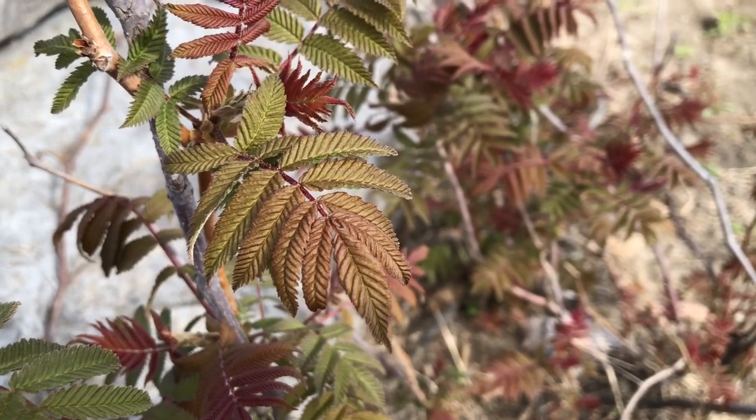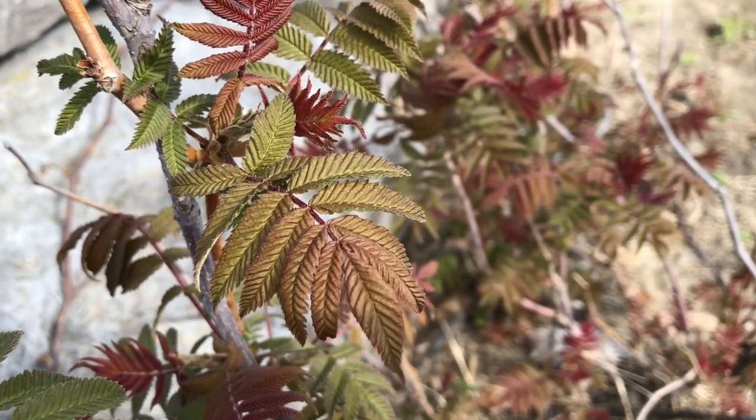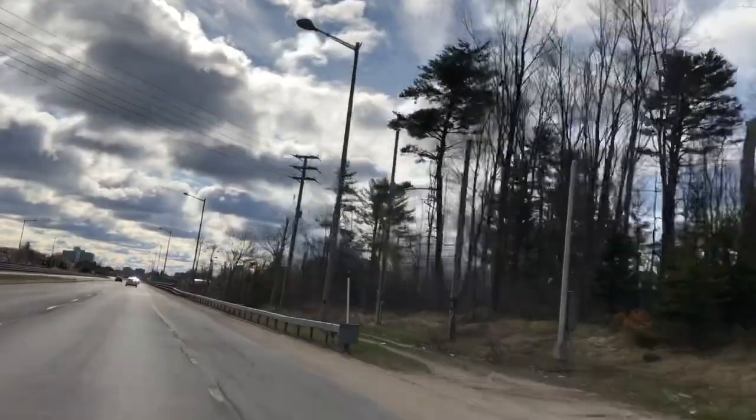I hope you enjoyed this walk around the Canadian Museum of History. Please like and subscribe — it really helps my small channel. I'll see you next time!